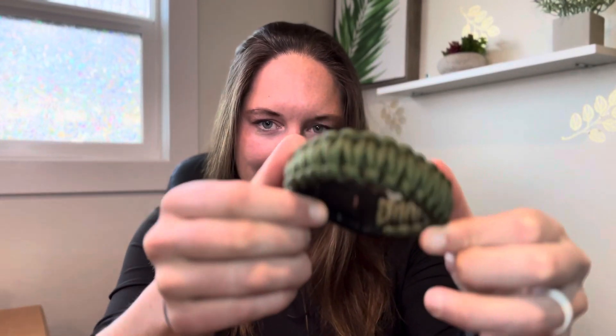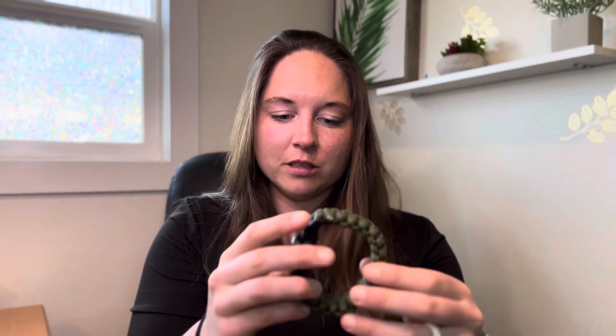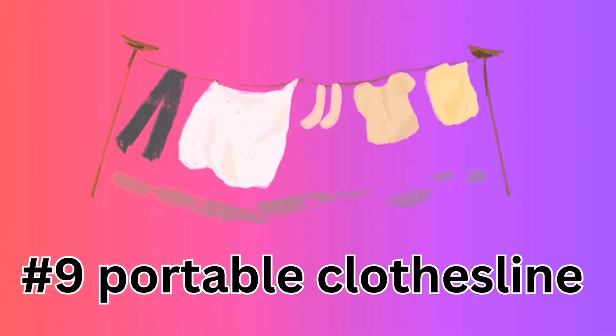The next thing I think you should bring, especially if you're on a surf trip or going to be in the water a lot with lots of wet clothes, is a bracelet that turns into a long rope. It's meant to be a safety rope, but we use these all the time — we take them on vacation and just string up a rope to hang our wet clothes on.